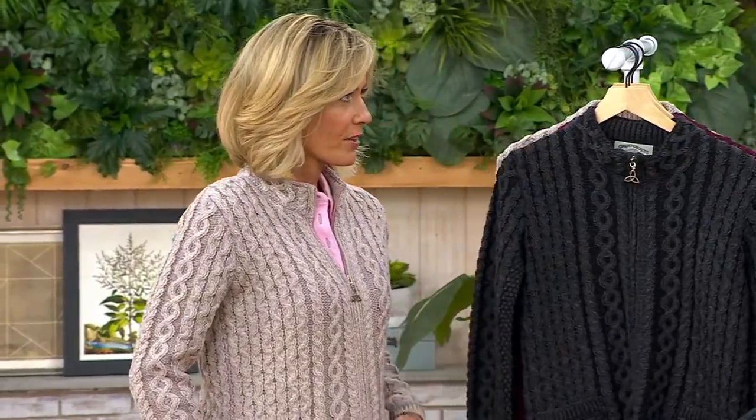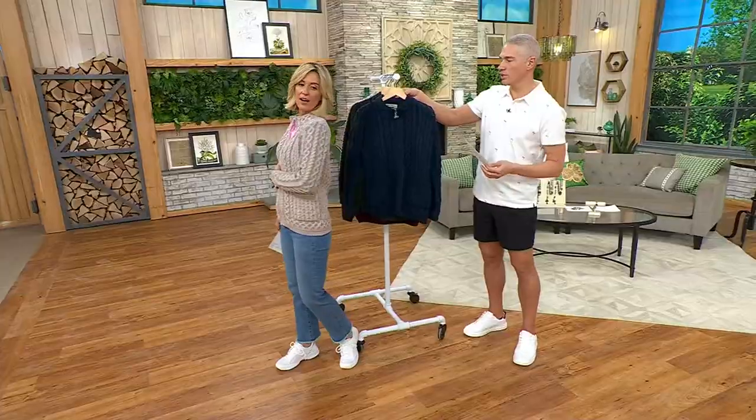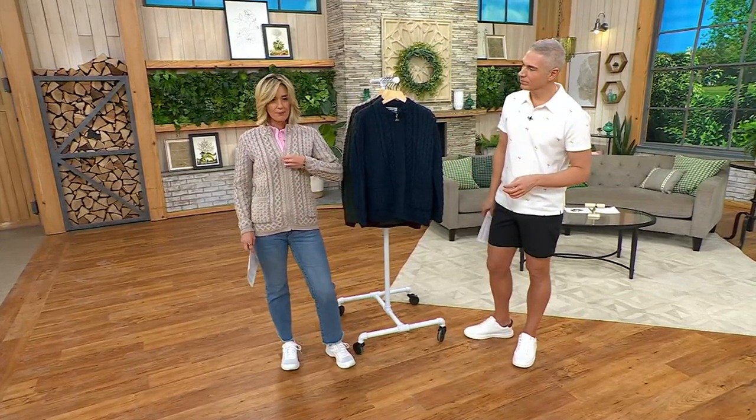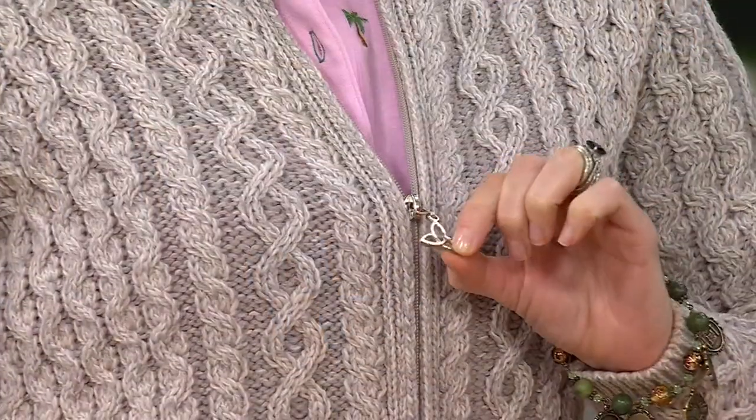Again, this is not QVC sizing I don't believe. This is Erin Craft sizing — so kind of brick and mortar sizing. I'm in the small and it fits great. It's so pretty and I love that it's zip up as well, with a really oversized clasp here.